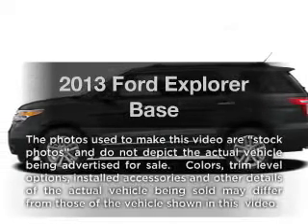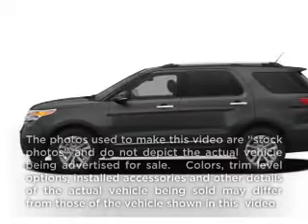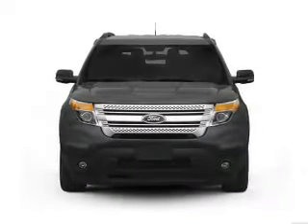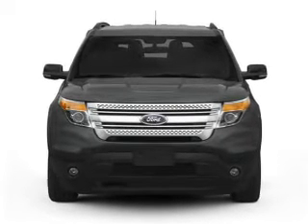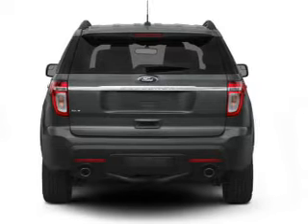Get noticed in this 2013 Ford Explorer. This is the set of wheels you've been looking for. With a reliable six-cylinder engine, the powertrain includes four-wheel drive, driven by a six-speed automatic transmission.